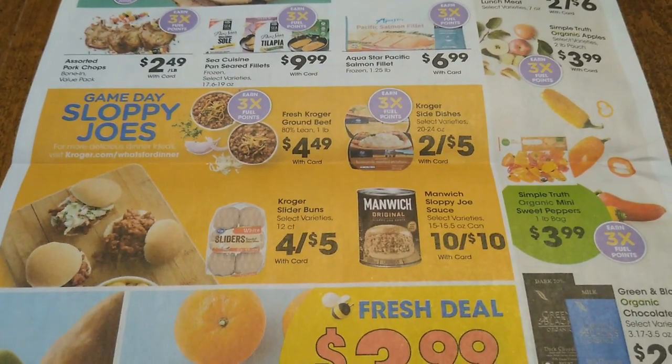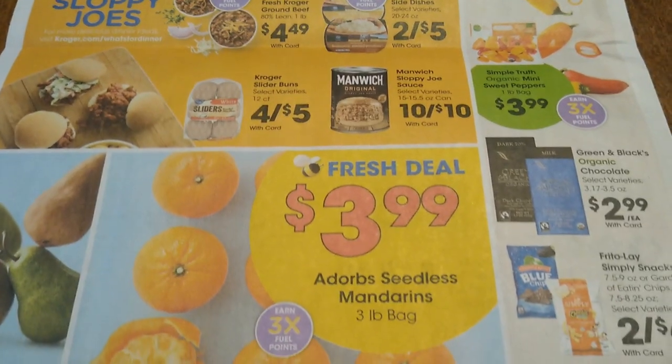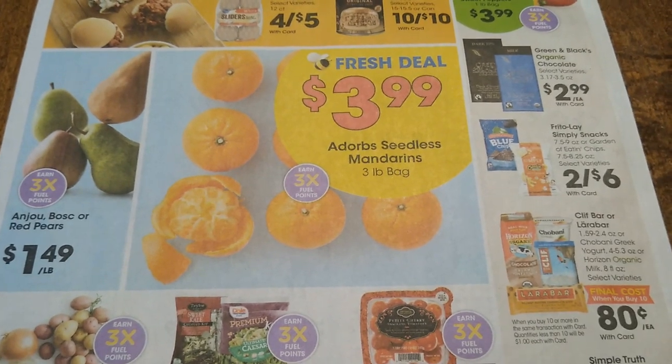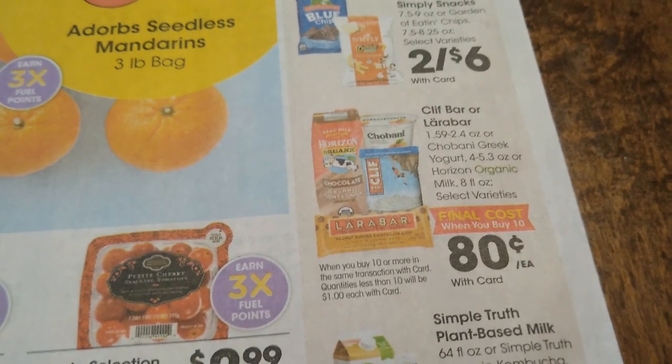I know there are people in northern Ohio — we have different regions and a lot of times what their sales are becomes my sales the very next week with produce, which I always find interesting.